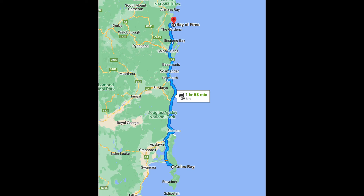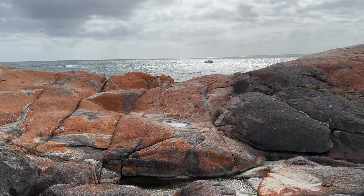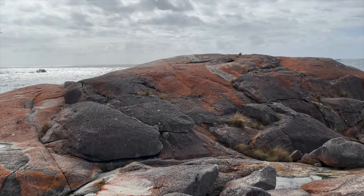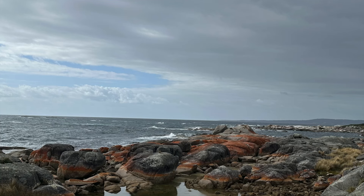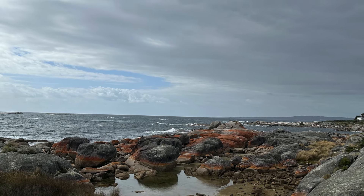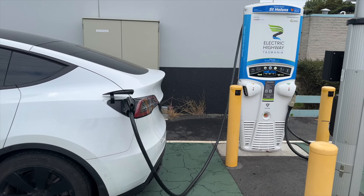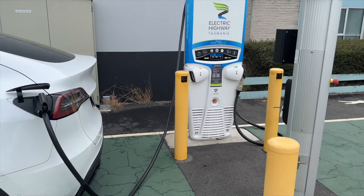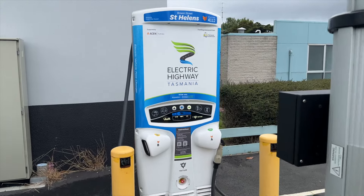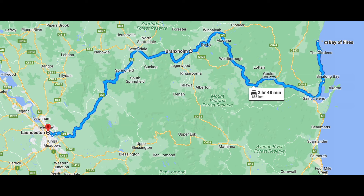Leaving the caravan park at Coles Bay in the morning with 100% charge, we headed up the eastern coast to the Bay of Fires. The weather deteriorated as we did some sightseeing, and we decided to skip camping there and go on to the city of Launceston. With the change of plans, we had to rejig accommodation and charging. We stopped at the St Helens 50-kilowatt Charge Fox charger and charged to 100% while we booked accommodation in Launceston and planned the trip there.